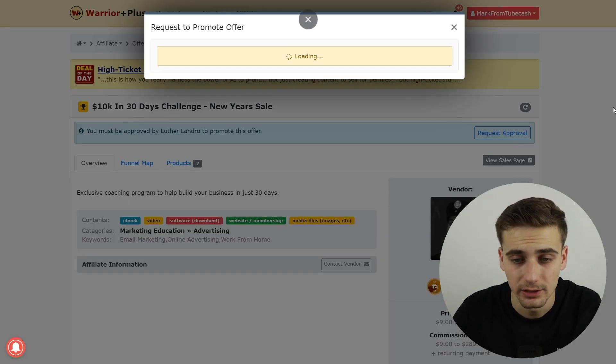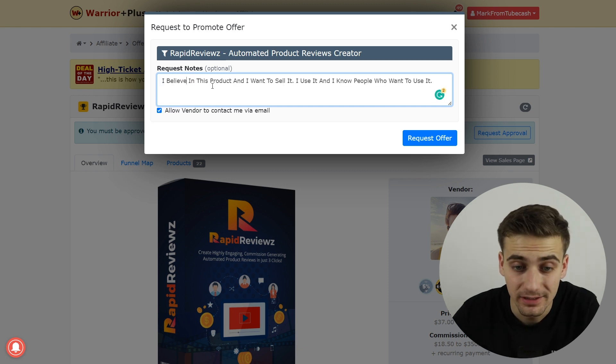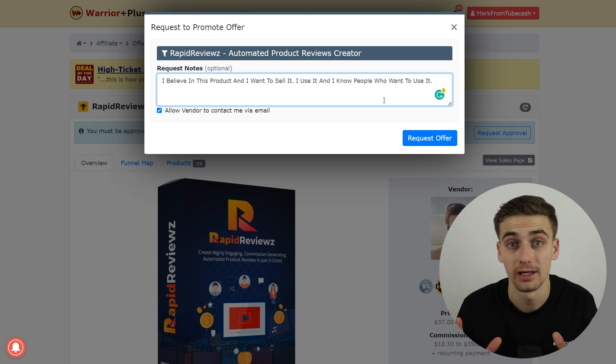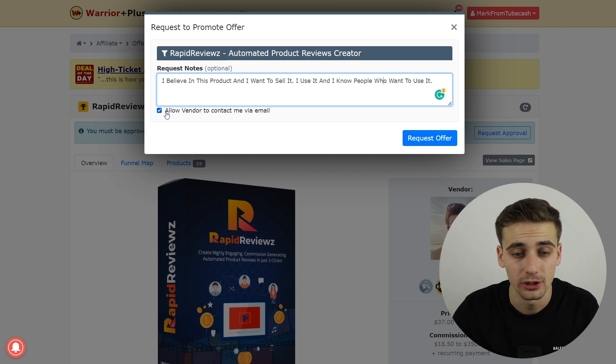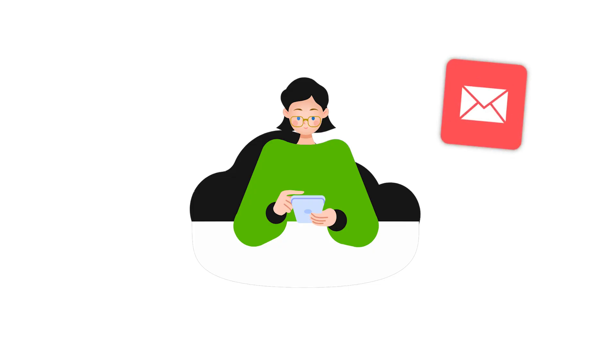First and foremost, you have to request approval. Click on the button and a little window is going to pop up. When requesting your offer, write something along the lines of: 'I believe in this product and I want to sell it. I use it and I know people who want to use it.' You're telling the product creator that you want to help them make more money so you can make money as well.